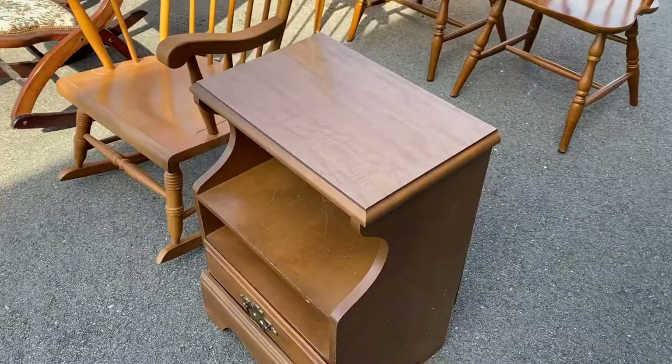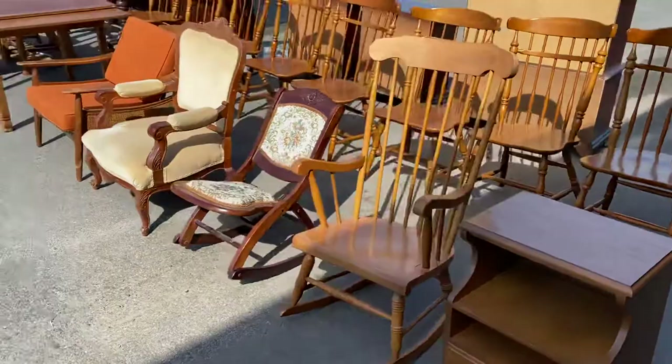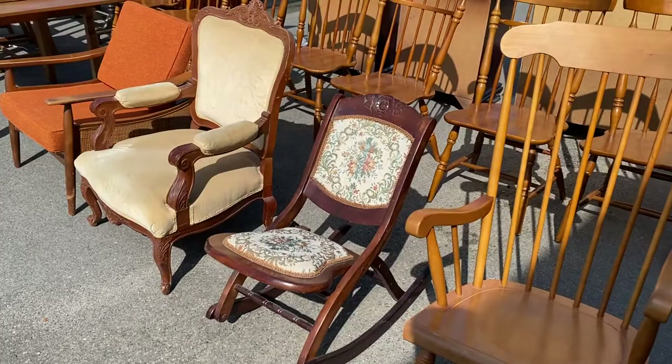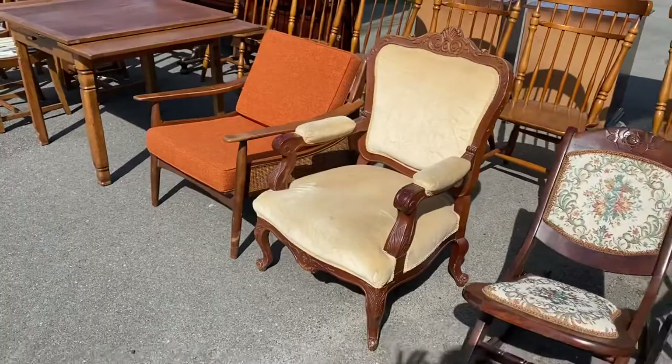We'll start off with this maple nightstand. It's got a laminate top, so not a super high quality piece, but it's going to be cheap. Next is a maple rocking chair — this one is cool because it's a needlepoint and it folds. It looks super old, probably has a little bit of age to it, but it's got some rubber grommets on the side, so it's not like 1800s old.